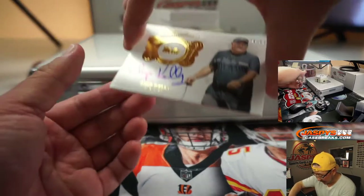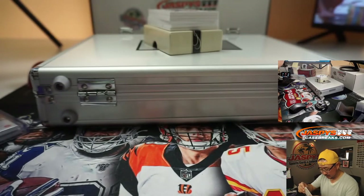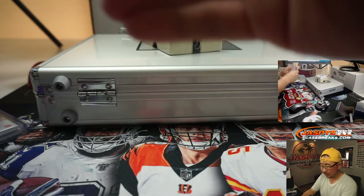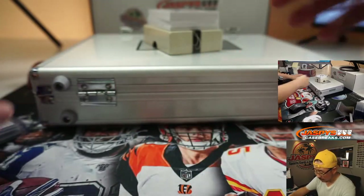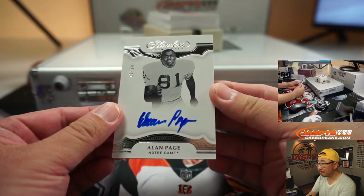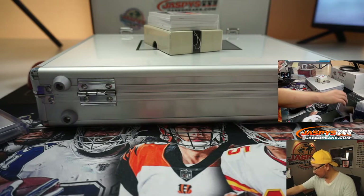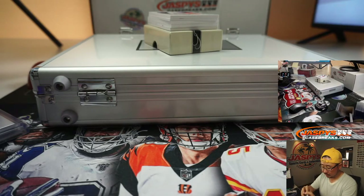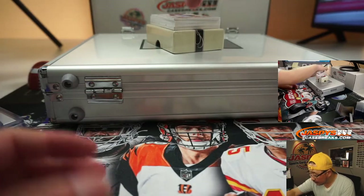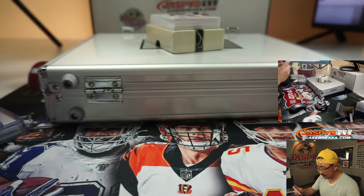And we got Chip Kelly, 8 out of 25. We got Alan Page from Notre Dame, 13 out of 20. And then we got Alan Hearns — those Miami colors look nice there — 6 out of 15.